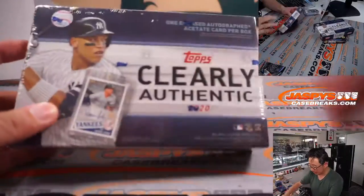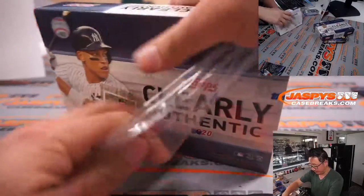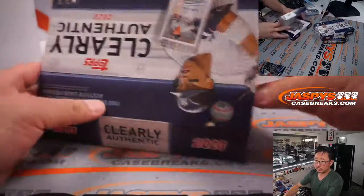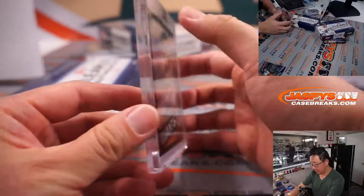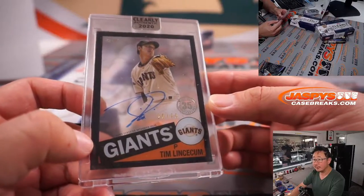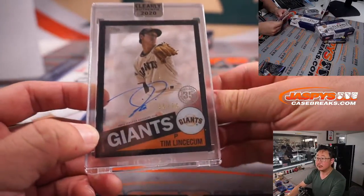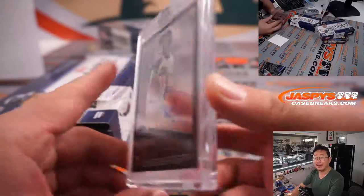Now let's get into 2020 Clearly Authentic — two boxes. A bonus box for everybody. And first one is Tim Lincecum, 26 out of 75, for my rivals the Giants. See the contrast there — looks pretty nice. That goes to Brock and San Francisco.